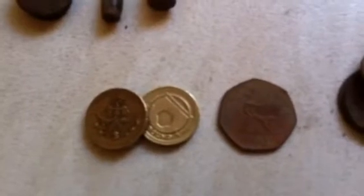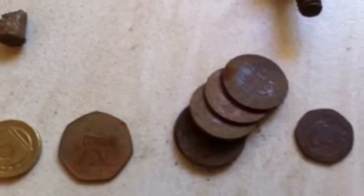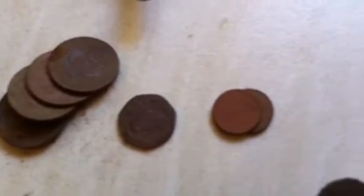Some of the bottom coins: a couple of pound coins, 50p, 2p — lots of them there — 20p, and a couple of fives.